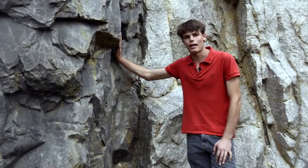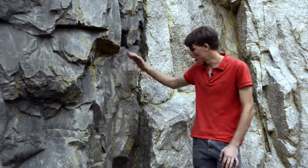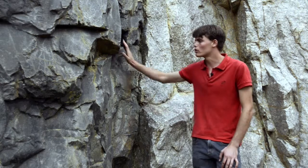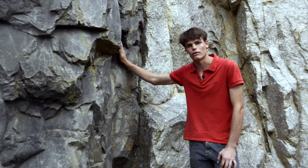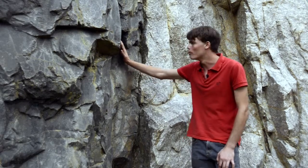The dolerite here is black, because of the minerals it contains. It is also much finer grained than the granite. This is because it cooled much faster, closer to the surface. The dolerite came up through cracks in the granite to form this intrusion.